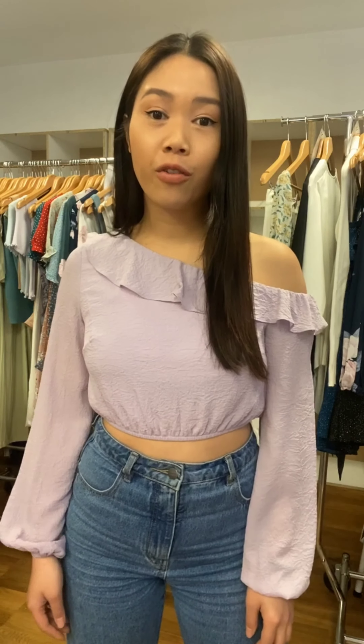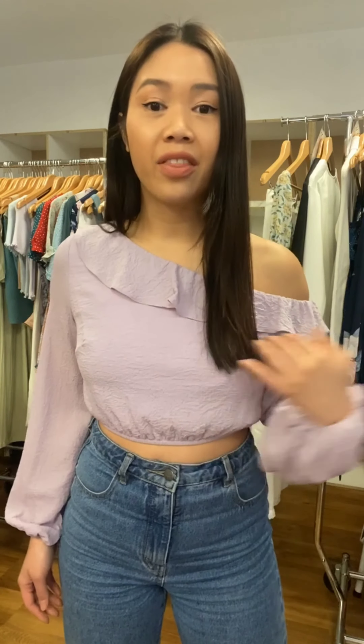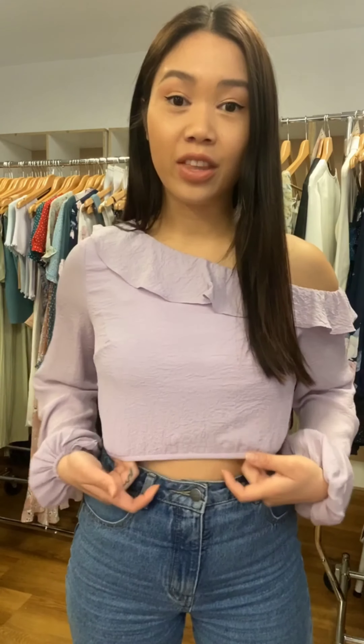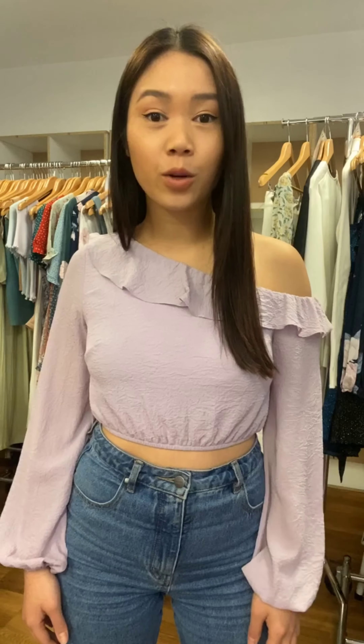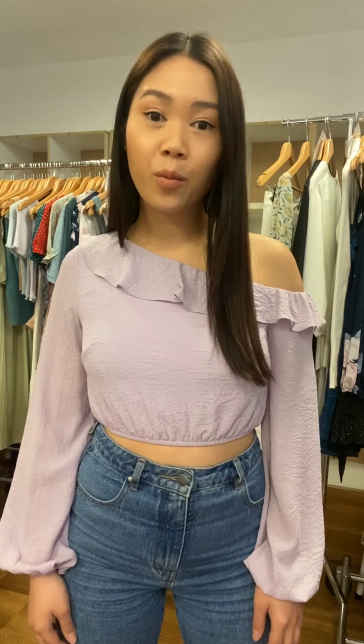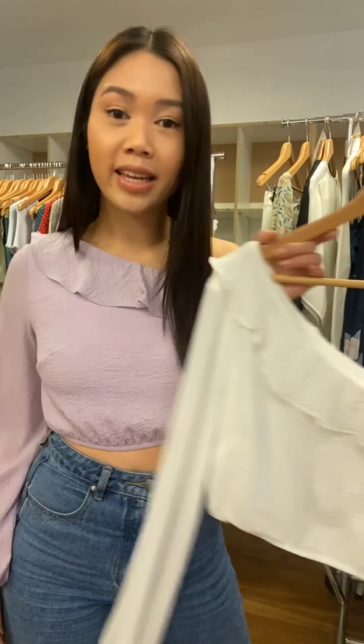This is the STO453A. It's got the single off the shoulder with the frill at the neckline and the elastic at the waist. The fabric is a very textured crepe — it's super light and great for trans-seasonal. It's a very simple shape, so it makes it really easy to wear with jeans. The color I'm wearing is the lilac, which is very trending for this season, and it also comes in white.